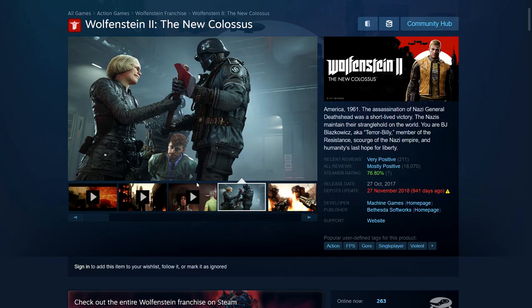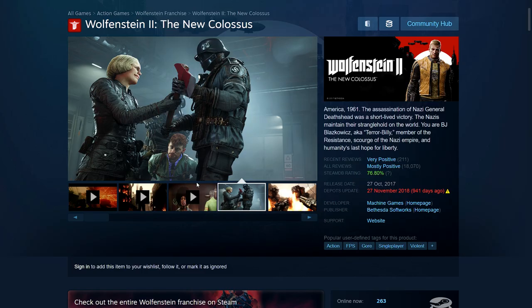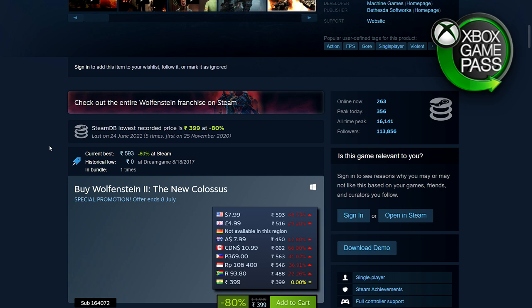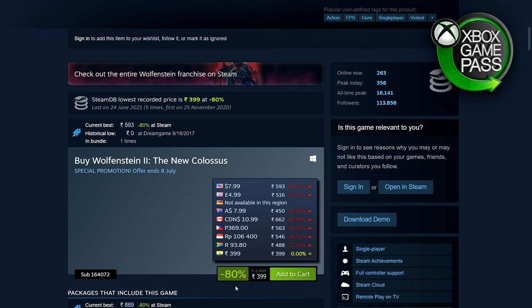Next is Wolfenstein 2: The New Colossus — equal to or better than The New Order. I haven't played it so I can't say much, but it should be the usual formula. 80% off — 399 rupees, $7.99, £4.99, €5.99.